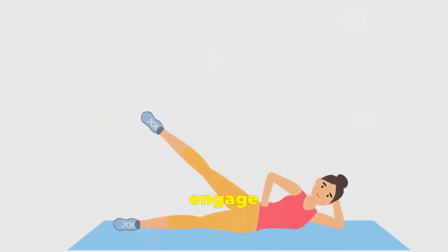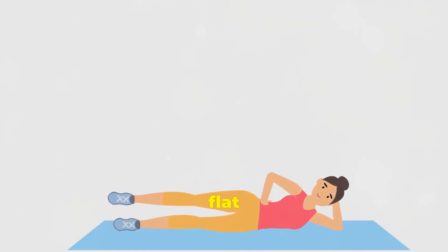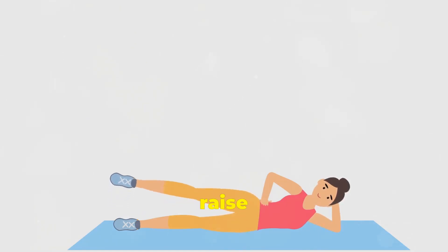Leg raises — time to engage those lower abs. Lie flat on your back with your legs extended and hands by your sides. Keeping your legs straight, raise them until they're perpendicular to the floor, then lower them back down with control.